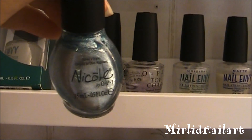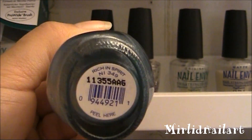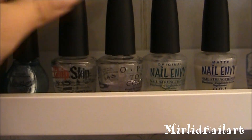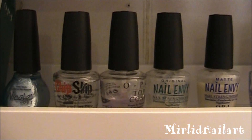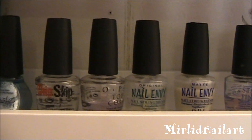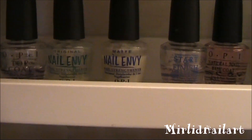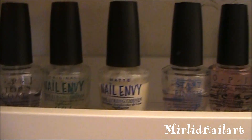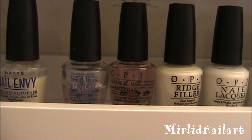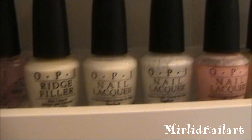Here is my one and only Nicole by OPI polish — I bought this in the States as well. It's called Rich in Spirit, it's beautiful. And here I have Chip Skip — I've done a review of this and I can put a link down below. Here are some top coats: my Nail Envies in both original and matte, Start to Finish which is both a top coat and a base coat, my base coat, some ridge fillers.